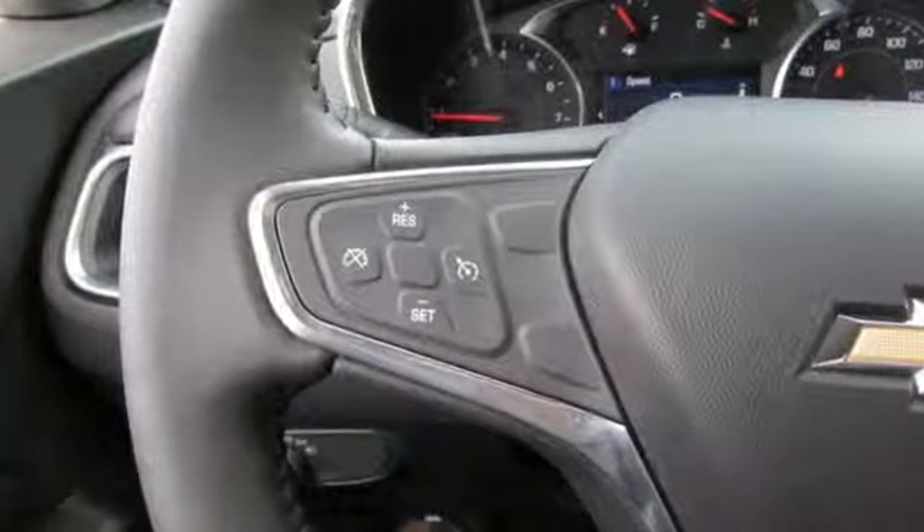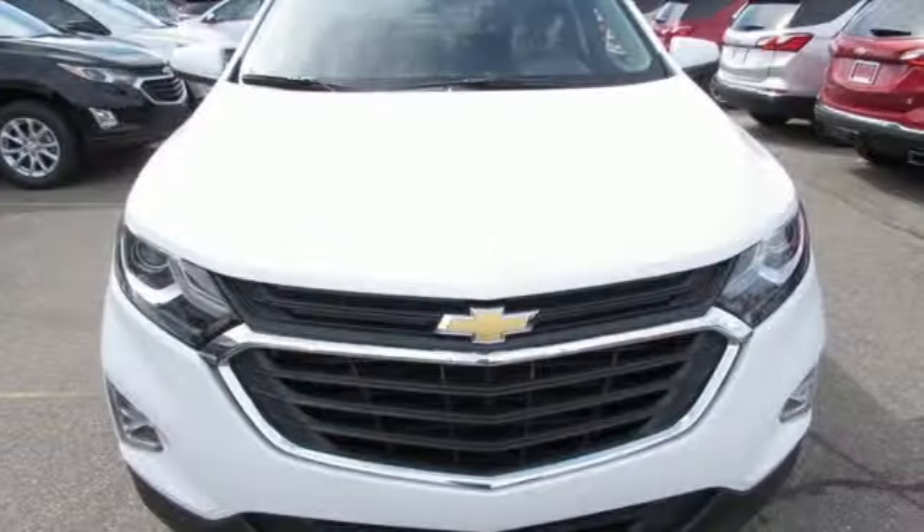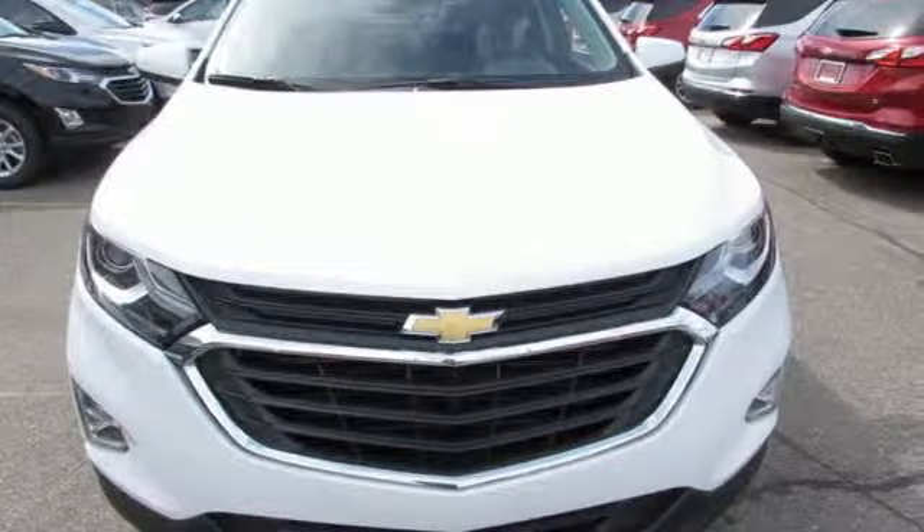Chevy — 100 years of icons. They say a journey begins with one step; in this case, it begins with a test drive. Start your next adventure today.